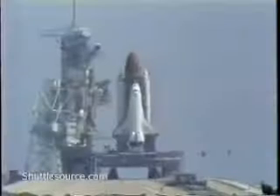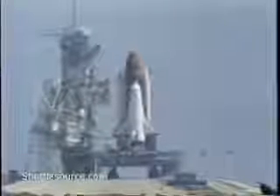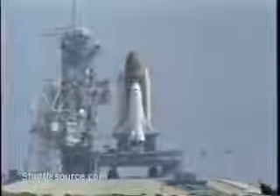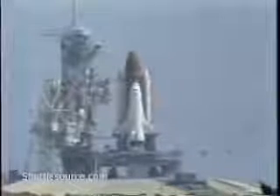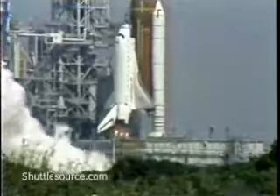T-minus 20, 15, 12, 10, 9, 8, 7. We have a go for main engine start. 4, 3, 2, 1.